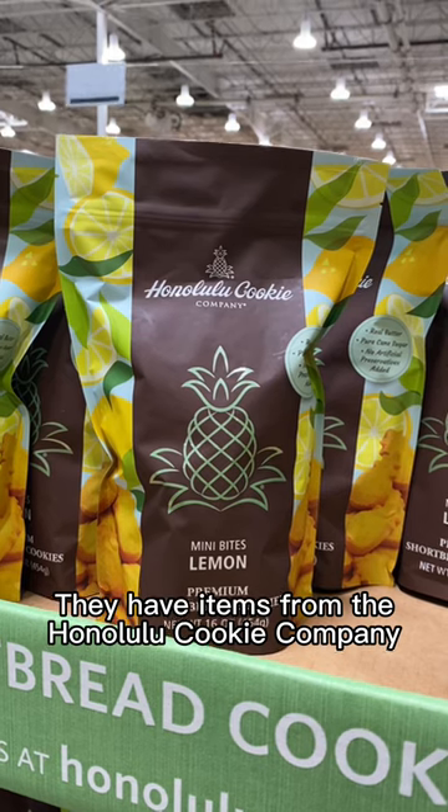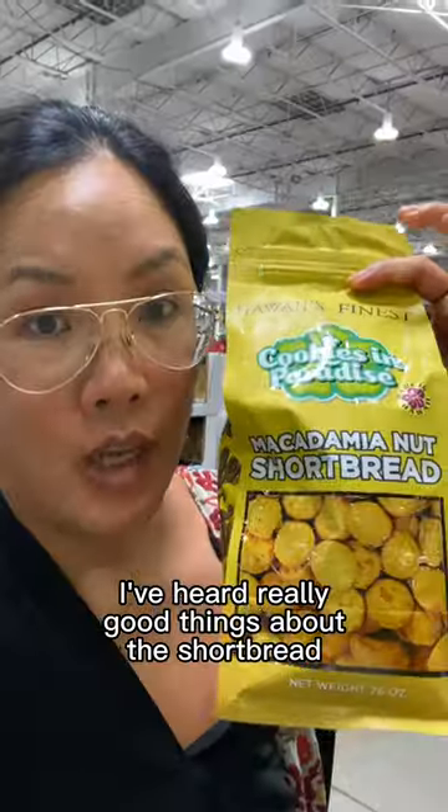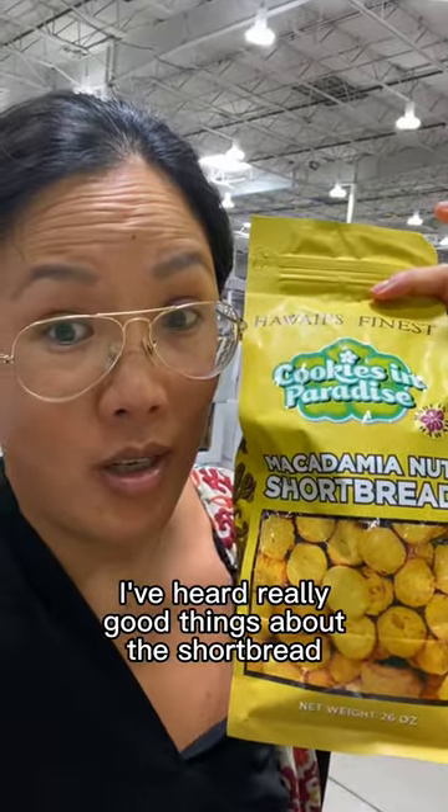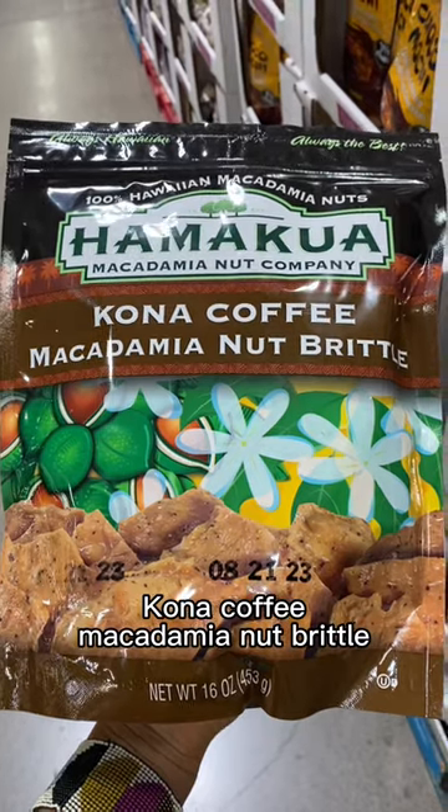They have items from the Honolulu cooking company — mini lemon bites, mini bites chocolate chip macadamia. I've heard really good things about the shortbread and hurricane popcorn. Macadamia popcorn french. Kona coffee macadamia nut brittle.